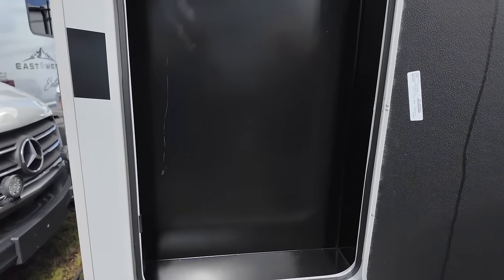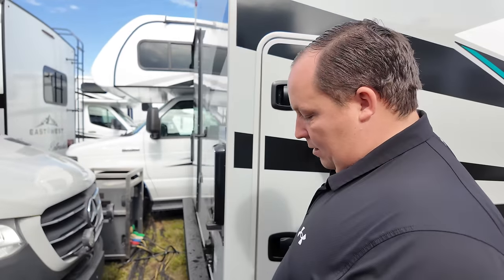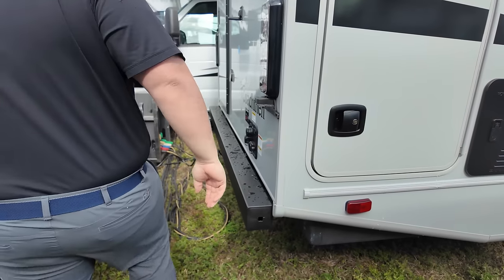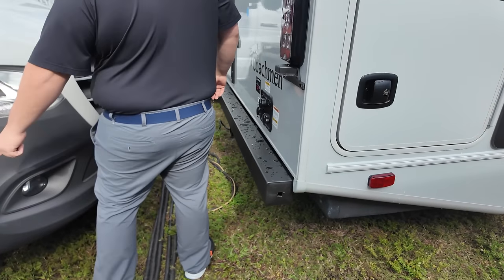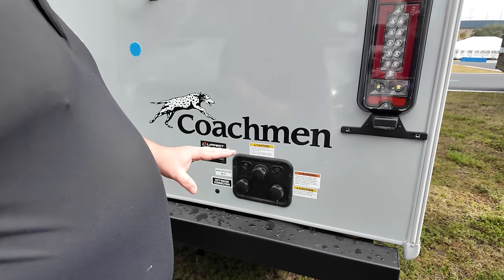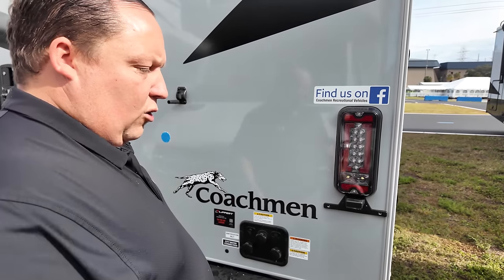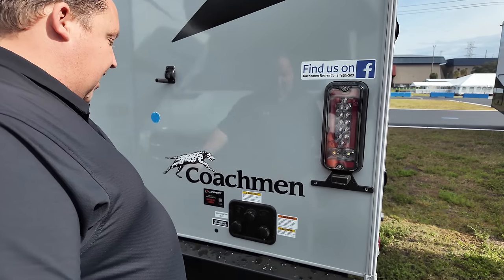Right here we do have a little bit of storage — very little, but some is better than nothing. We've got a place for the stinky slinky on the bumper, and a 4,000 pound hitch. Don't tow anything big behind this — these aren't really made for towing. Maybe a little cargo trailer or kayak thing.